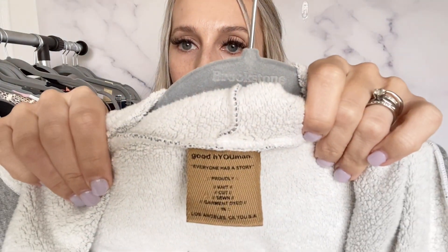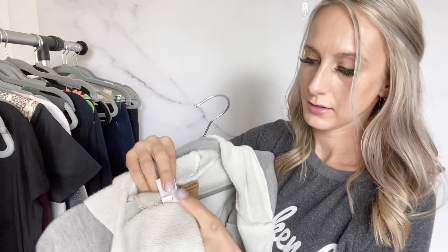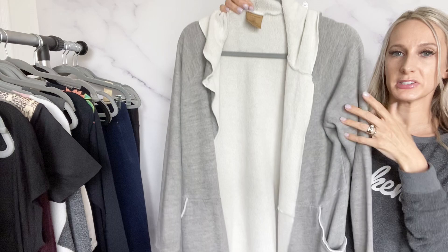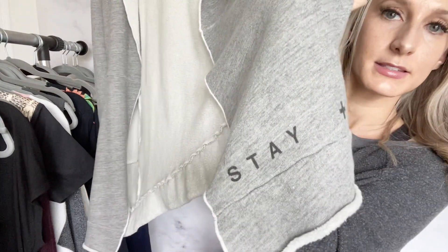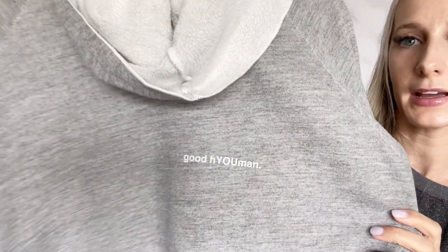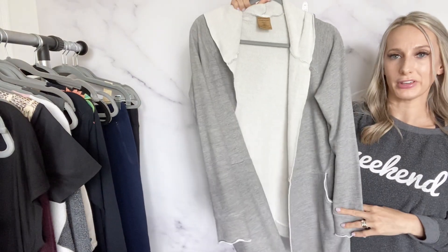Then I found a Good Human cardigan — size medium, really comfy sweatshirt material cardigan. It says 'Stay Positive' on it, has their logo on the back, and it's hooded. I listed this one for $35.